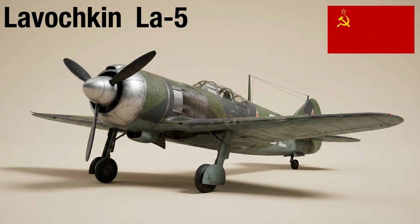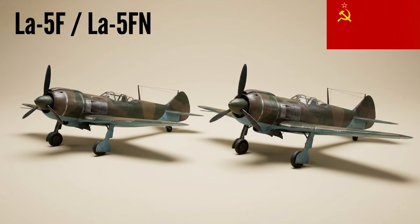The La-5 was a conversion of the LaGG-3 to use a powerful Shvetsov M-82 radial engine. It became one of the VVS's best fighters and could challenge German types on equal terms. The La-5F introduced a cut-down rear fuselage for better pilot visibility, while the La-5FN added a fuel-injected engine and lightened airframe. Combined, these variants significantly improved performance.